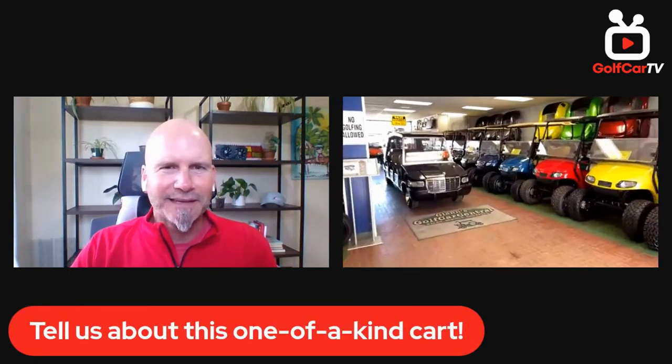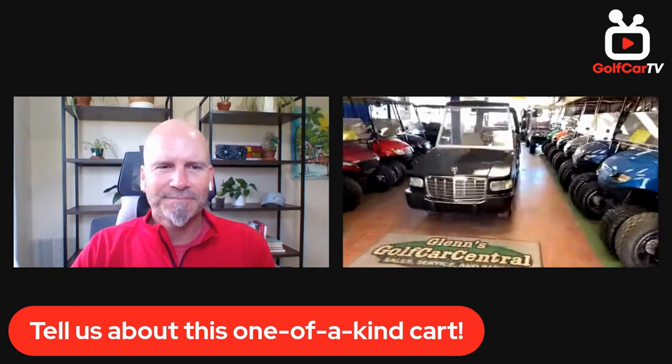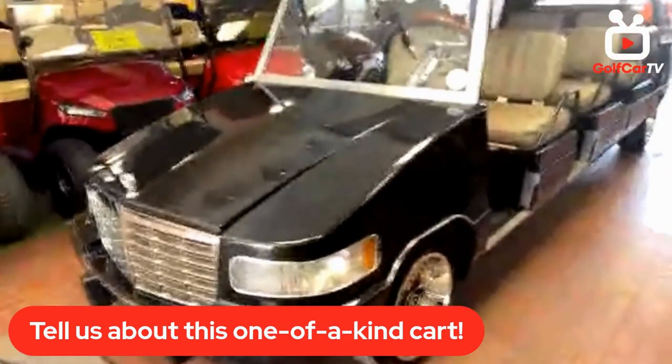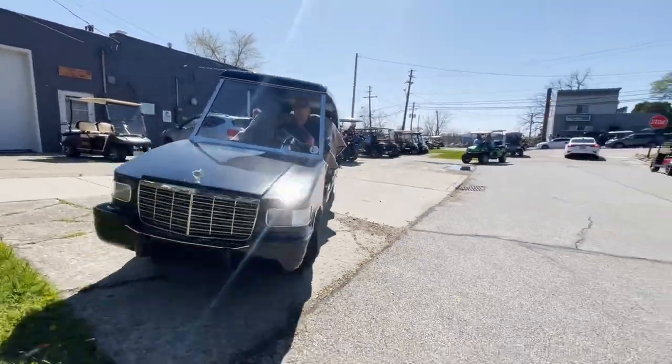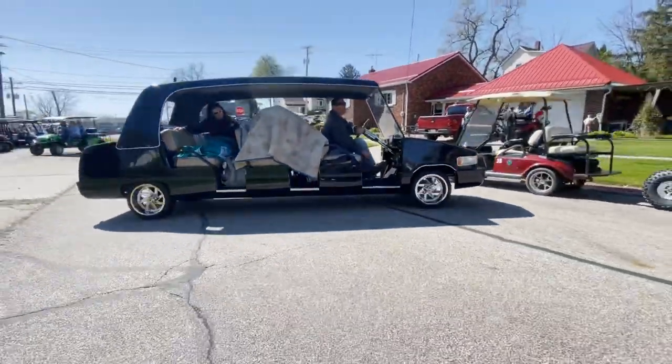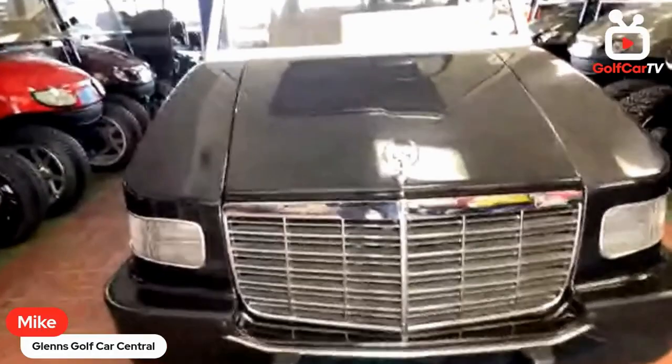This is a Cadillac golf cart made by a conversion company in the 90s called Elmco. They made two and four passenger versions in Cadillac or Rolls-Royce form. This one is supposedly the only six-passenger one ever built — a special order. We got it about a year ago and have been doing some custom work to it. It's still a work in progress.